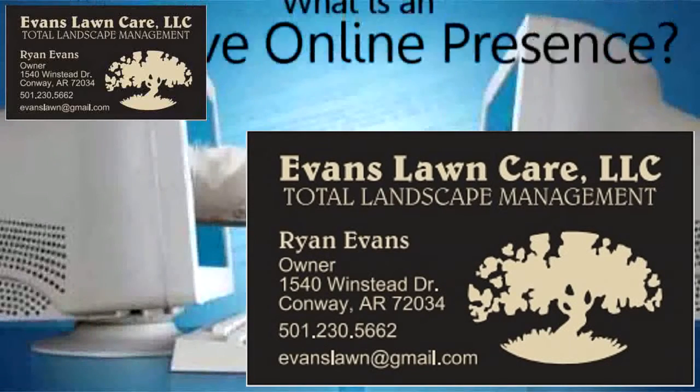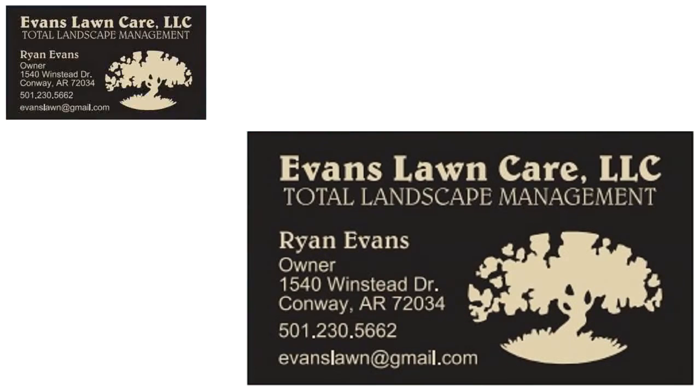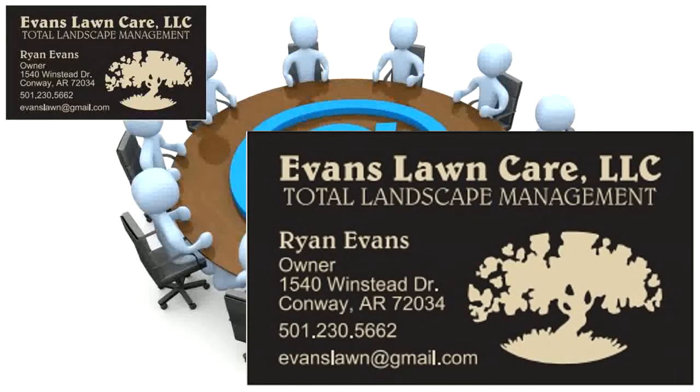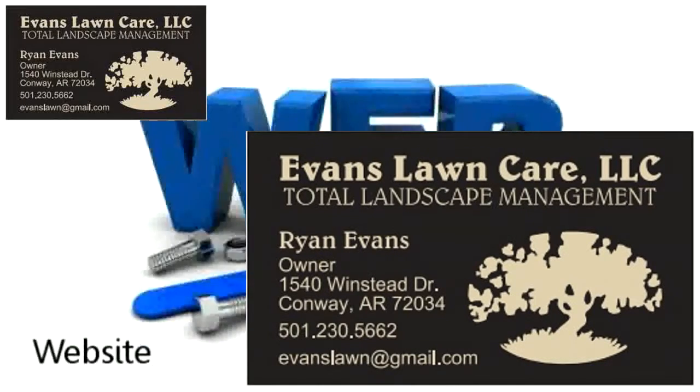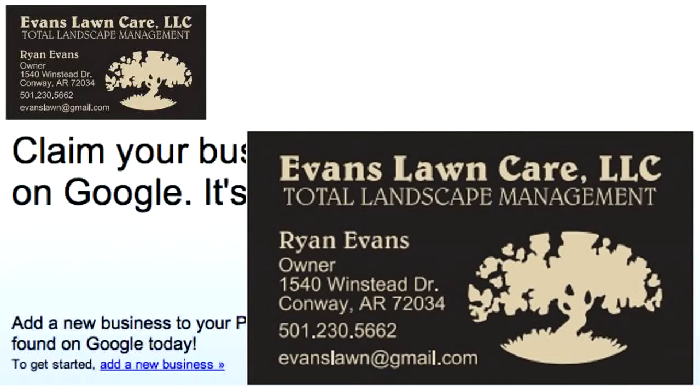You might be wondering: what is an effective online presence? In order to bring in new business on a regular basis, you should start taking advantage of online marketing strategies such as a website for your business that brings new visitors to you, top positions in search engines that generate new customers and clients for free, and a Google Places listing so potential customers and clients can find your contact details.